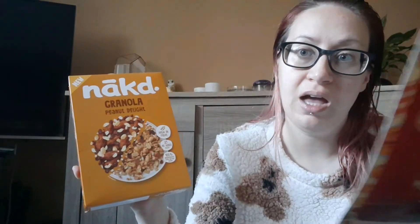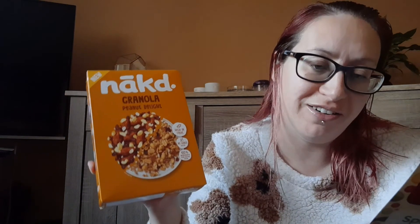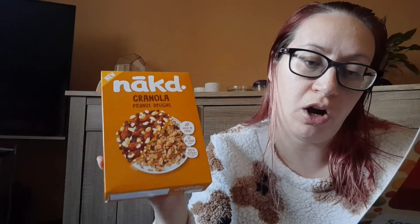I opened it and had a quick look at things so I already know what's in here. First off is Naked Granola Peanut Delight — this looks rather yummy, doesn't it? This is £3.75 and you can also get Granola Blueberry Muffin or Granola Choco Orange. These are available from Tesco and Waitrose.